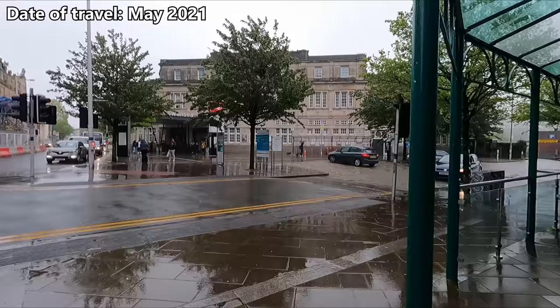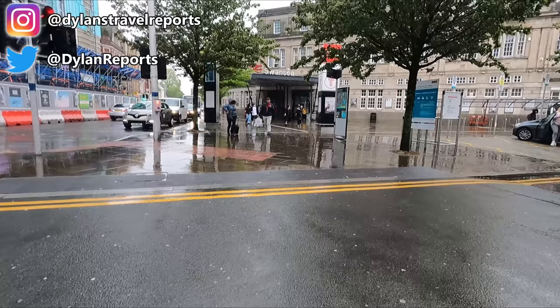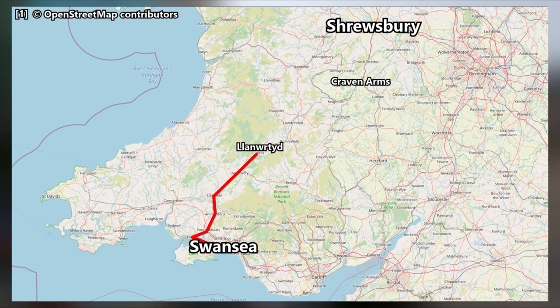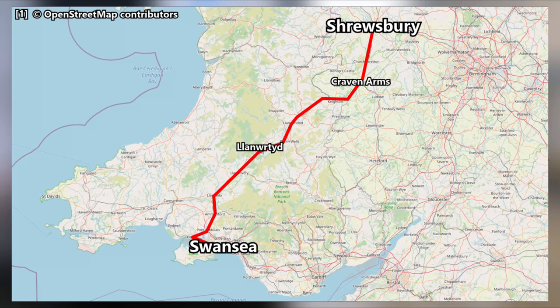Hello from Swansea on the South Wales coast. As you can see, I've chosen the most typically British day weather-wise for this one. Today we'll be heading up to Shrewsbury in England via the Heart of Wales line. Our route will see us cover around 122 miles or 196 kilometers, traveling via Llanwrtyd and Churchstretton. Our scheduled journey time today is exactly four hours.